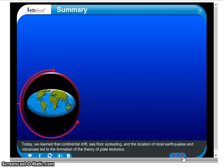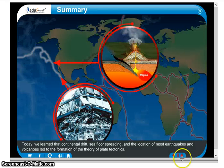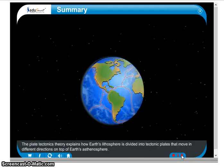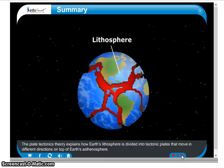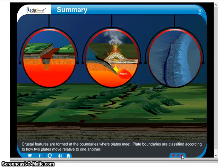Today, we learn that continental drift, seafloor spreading, and the location of most earthquakes and volcanoes led to the formation of the theory of plate tectonics. The plate tectonics theory explains how Earth's lithosphere is divided into tectonic plates that move in different directions on top of Earth's asthenosphere. Crustal features are formed at the boundaries where plates meet.